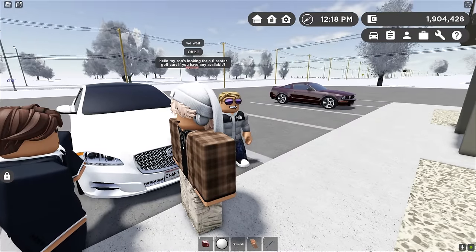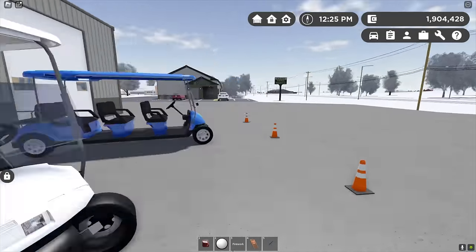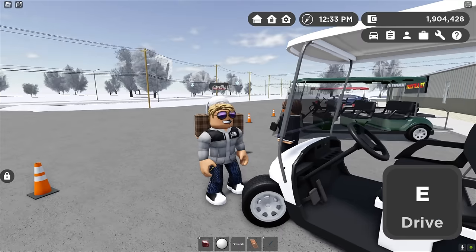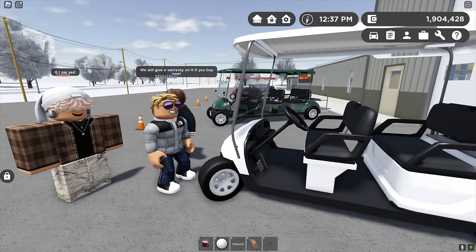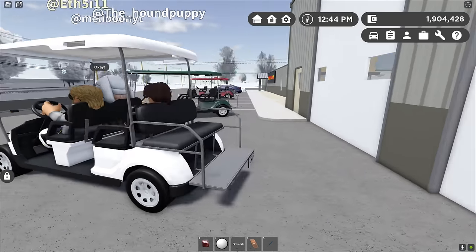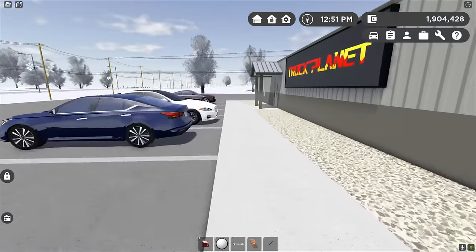Hey everybody — 'Hi, my son's looking for a six-seater golf cart, if you have any available.' Right this way — we only have one six-seater left and it's gas-powered. If you'd like a larger one we do have eight-seaters. Gas ones are a little bit more reliable — no charging, just oil changes. Jump in and take it for a quick road test, let me know if you have any questions. Start her up, it's gas-powered so it goes a little quicker — enjoy the ride! They're having a lot of fun on that test ride.